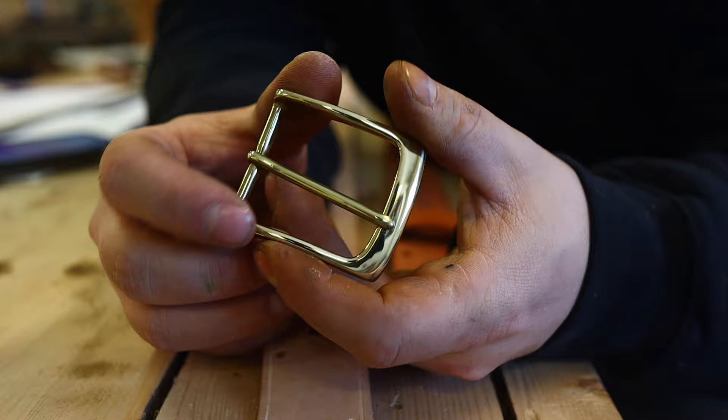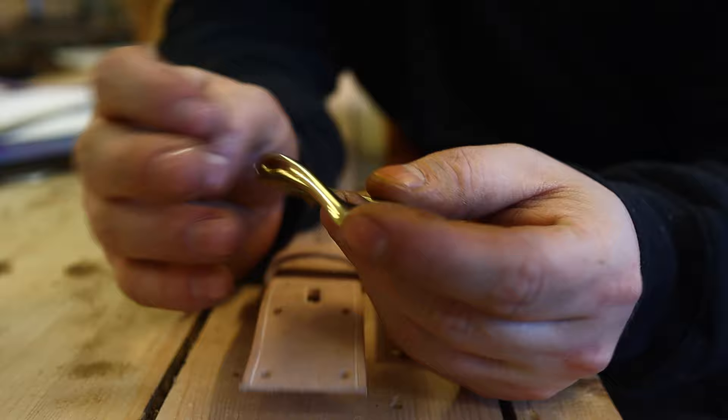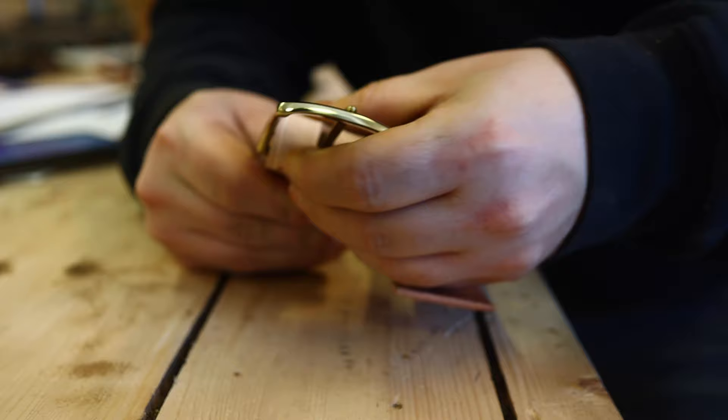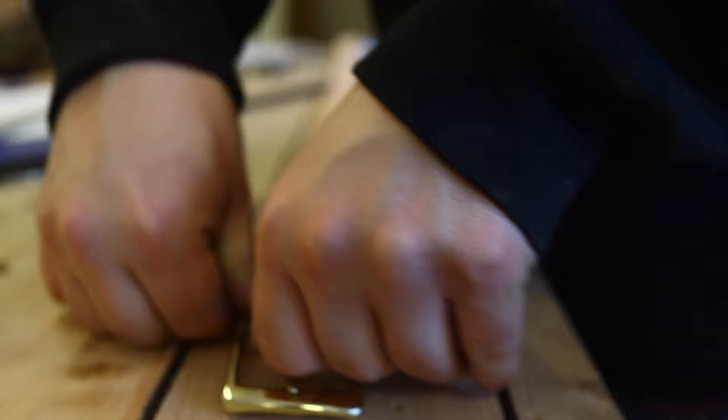Look at this — solid brass. This is solid brass. You could snip this in half and make a knife guard out of it. Just beautiful. Premium all the way. These buckles don't come cheap, not at all. That's a stiff piece of hide on this side.